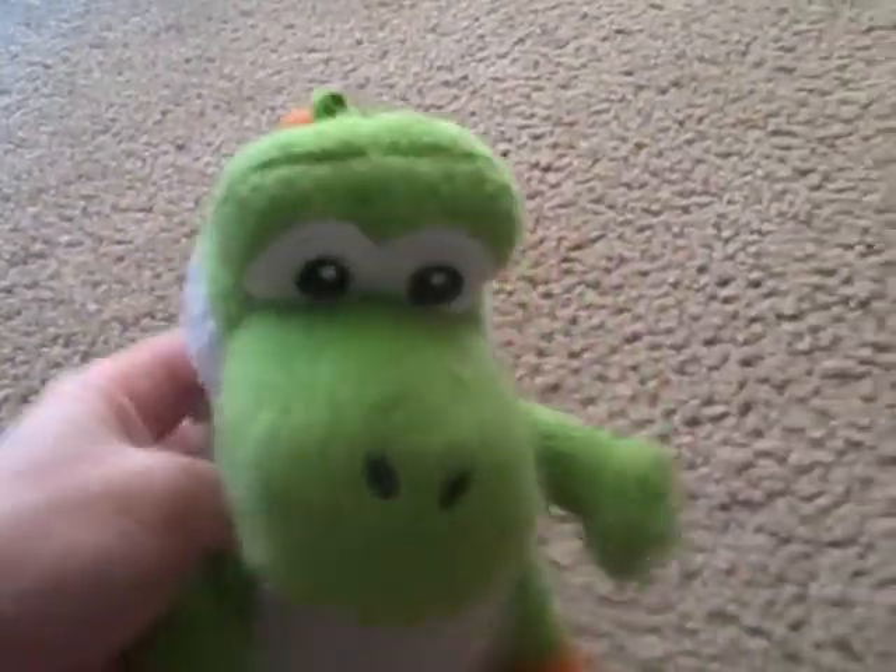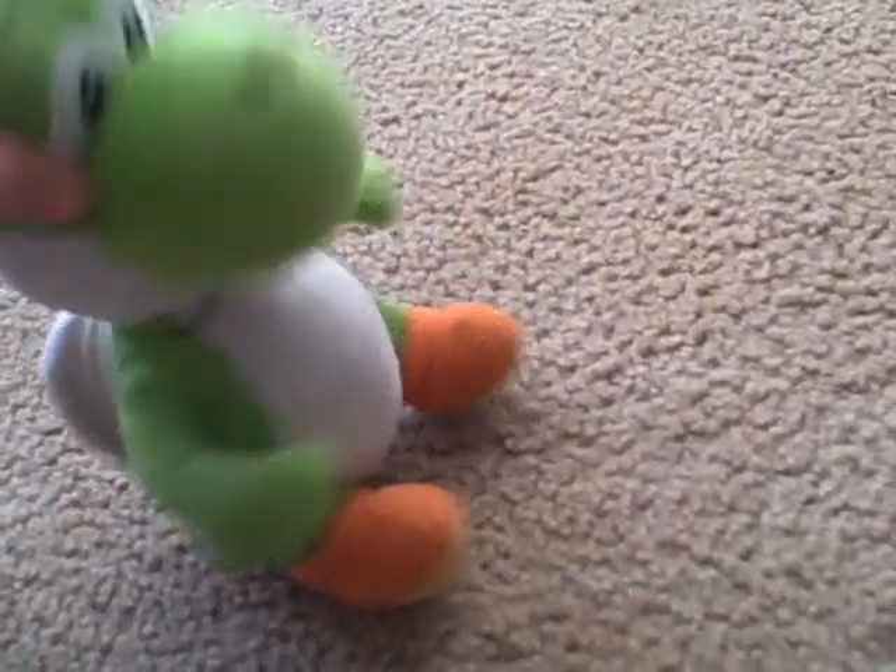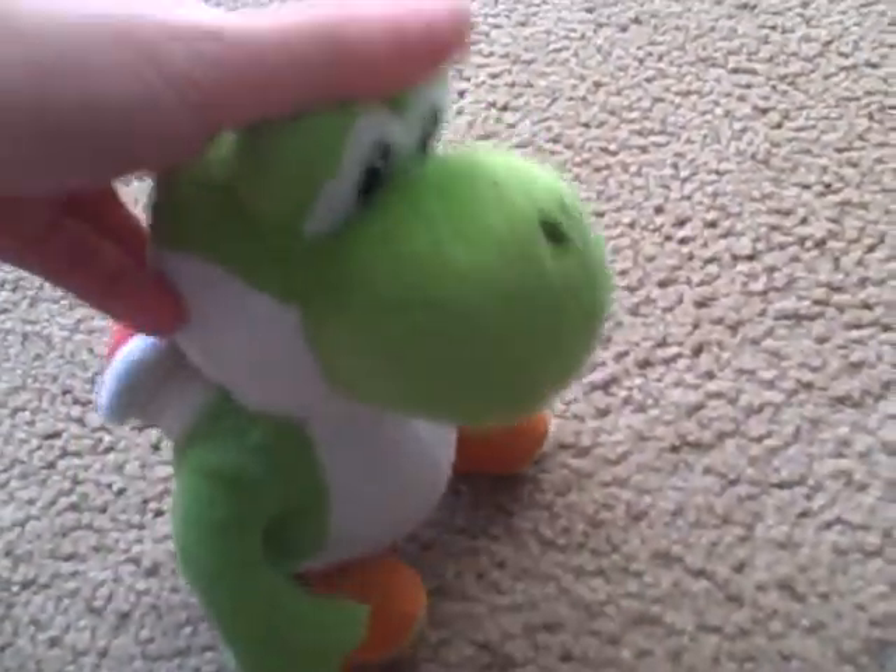First of all we have Yoshi. You might have seen him in our videos. There's a little keychain that you can open and put stuff in. His eyes are black and he's green, and he has orange juice.